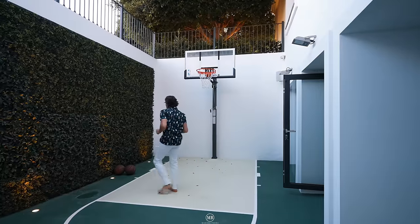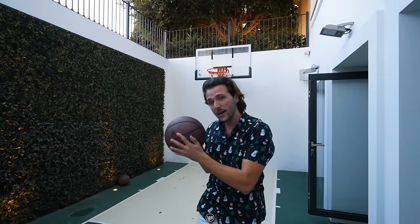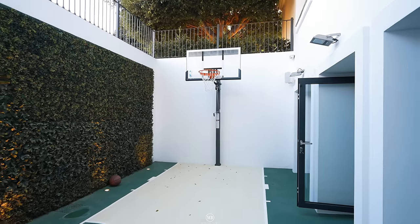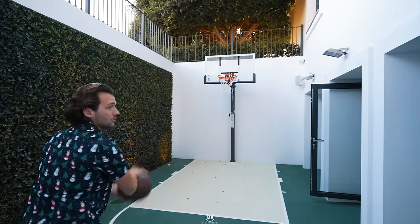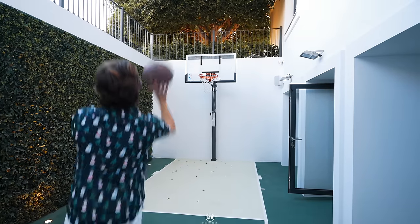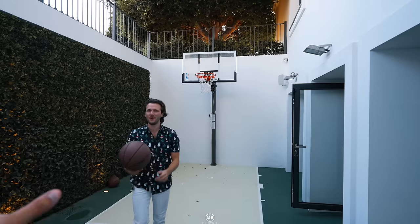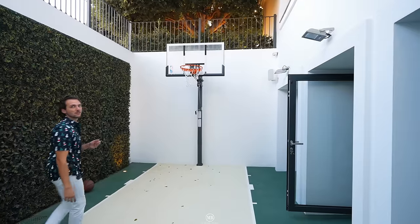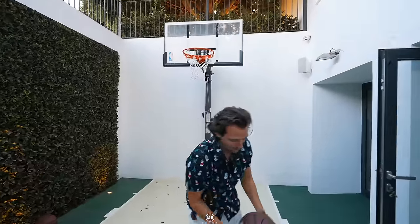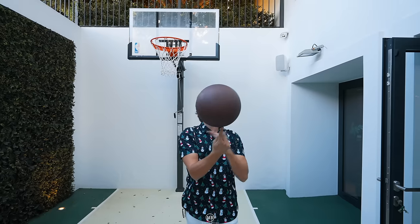You have an NBA-approved basketball hoop right here. We've done this in homes before — if we get it in, you subscribe and like our video. There is even this little entertainment area that you can make use of, just outside your indoor swimming pool and spa area. And now it's time to go to the pool house.